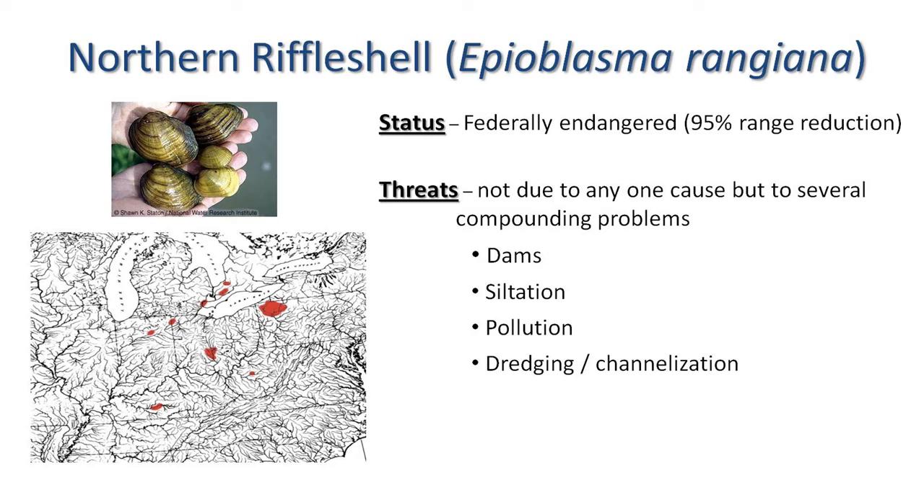There are only two reproducing populations now — the Allegheny in Pennsylvania and a population in Ohio. All those other locations are essentially functionally extirpated, meaning old individuals that are not reproducing. The reasons for the decline are the usual suspects for aquatic ecosystems: dams, siltation, and pollution — all known to cause species to decline, whether it be fishes, aquatic insects, or things of that nature.